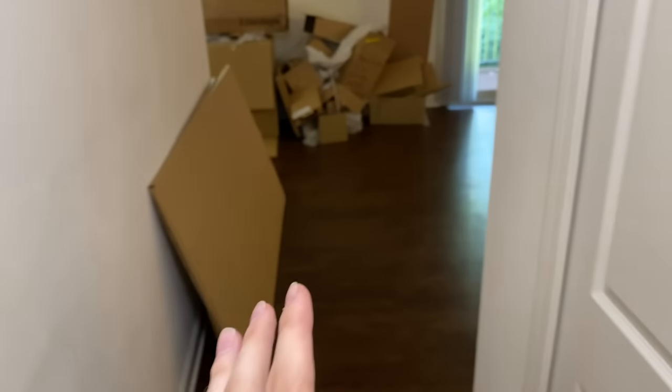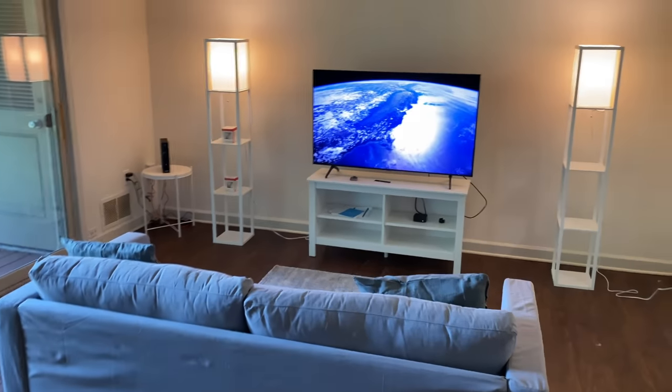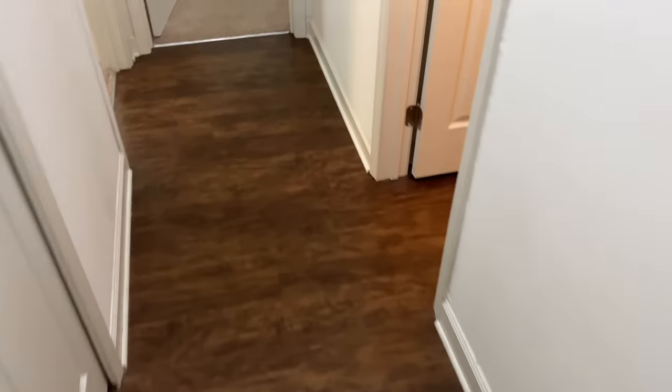I have a long way to go before this place feels more like home, but I'm super happy with how things are turning out. It's just so nice to come out here and work without any noise or distractions, and to have my own place after six months being cooped up at home during quarantine.